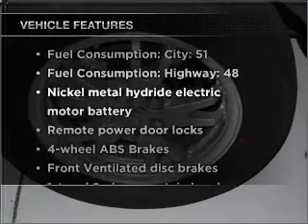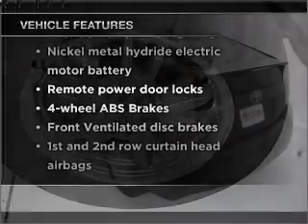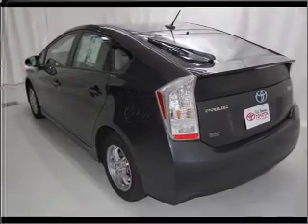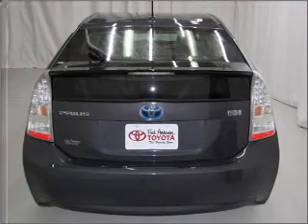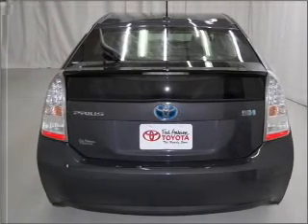Enjoy these notable features that are included in this vehicle: air conditioning, power door locks, power windows, power steering, cruise control, power mirrors, an alarm system, and an AM/FM stereo with an MP3 player.